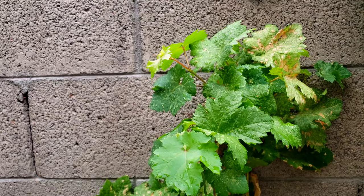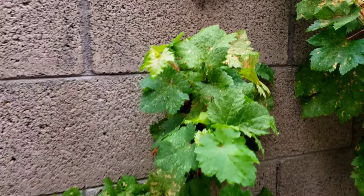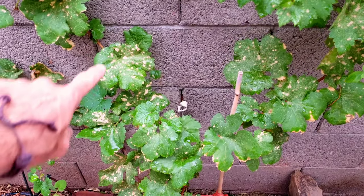So after these storms are over, we're definitely going to give it one more good treatment. We just don't want these leafhoppers taking advantage of all that fresh growth. We do want to encourage this fresh growth because we're going to be pruning this in the springtime.